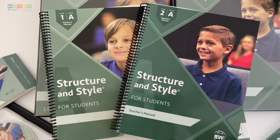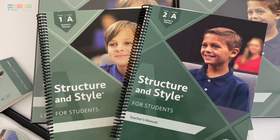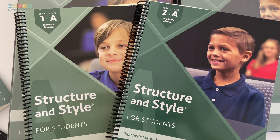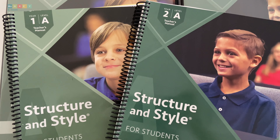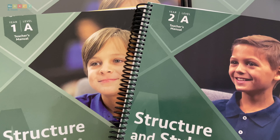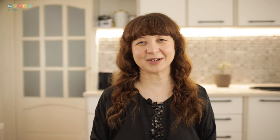Hi everyone, I'm Laura from monkeyamom.com, and in this last IEW video, I'll share with you why we love this program so much. As a veteran homeschooler with seven years of experience, I've witnessed the magic of Structure and Style for Students firsthand. It's been our go-to writing curriculum for the past two years, and today I'm excited to bring you some fresh insights to help you make an informed decision about this favorite of ours.